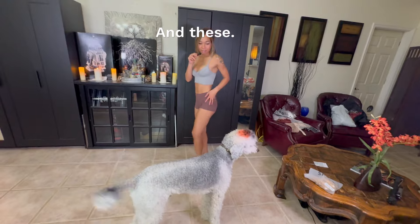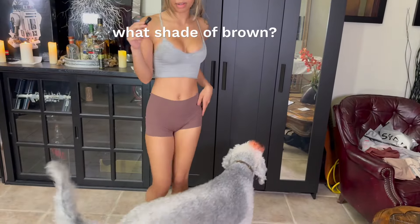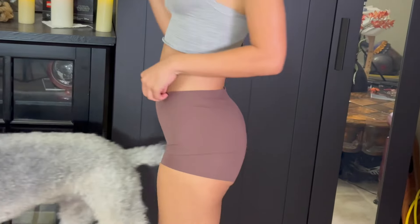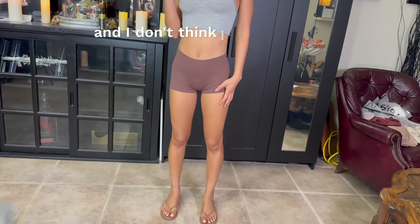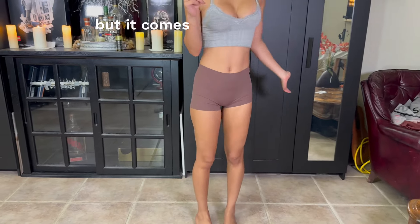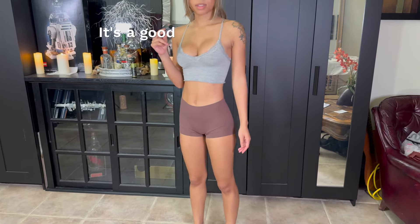And these — I don't know what color you would call this. I mean, it's brown, but like what shade of brown? I'm not sure. I love this color on me, I think it looks so good. And I don't think I have any sort of pants or shorts this color, so this is very different. But it comes with so many different colors in the pack. It's a really good deal. I really like this — it's a good one.